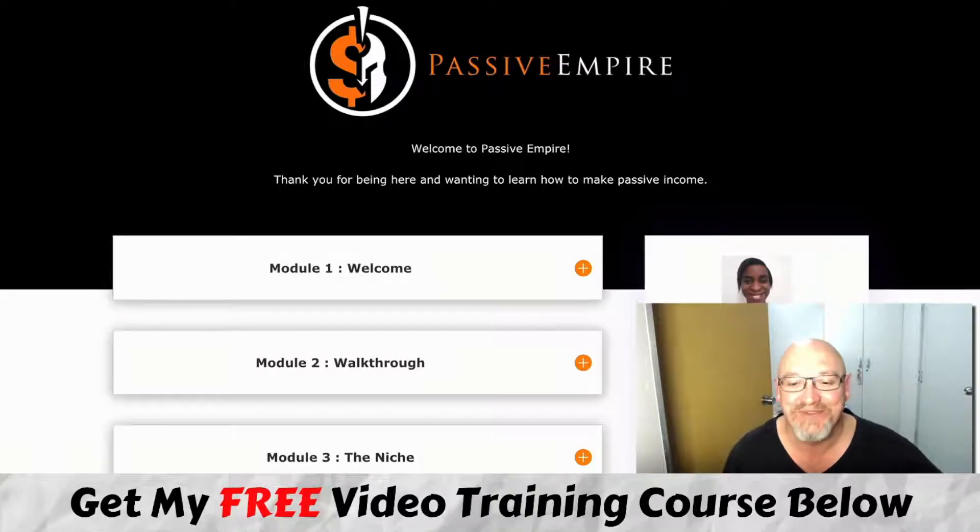G'day, it's John Newman here from MakeMoneyOnlineAffiliateMarketing.com and welcome to my Passive Empire review. Here I am inside the Passive Empire member area and during this review I'm going to give you an inside look about what Passive Empire is all about and also let you in on the details of all my mega bonuses.